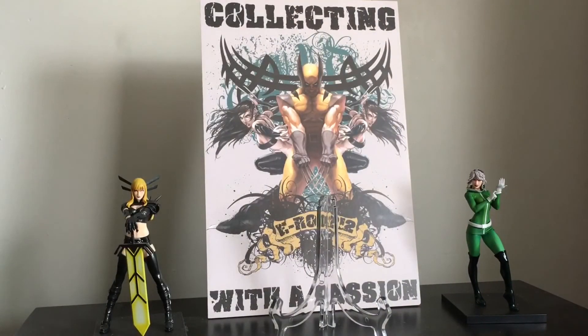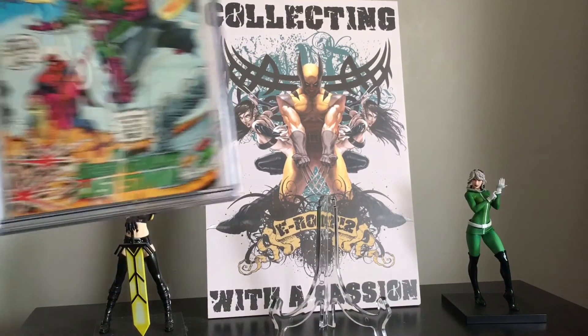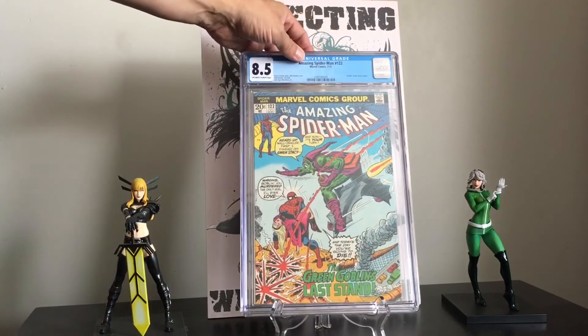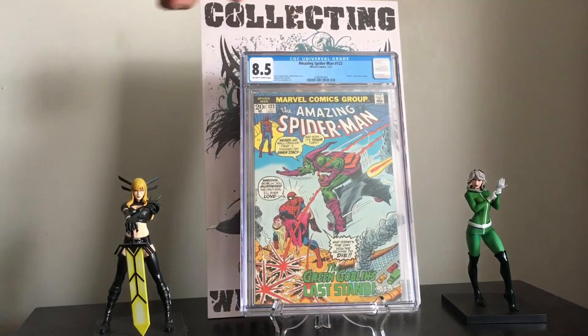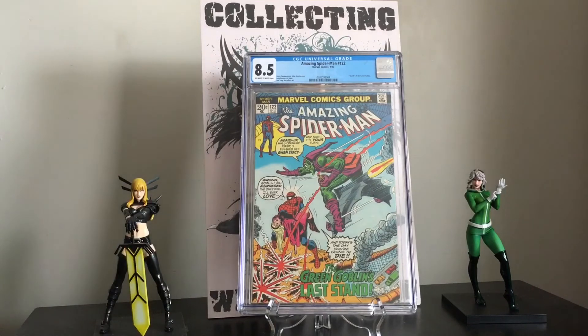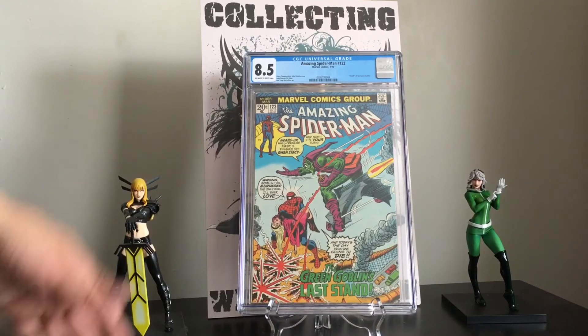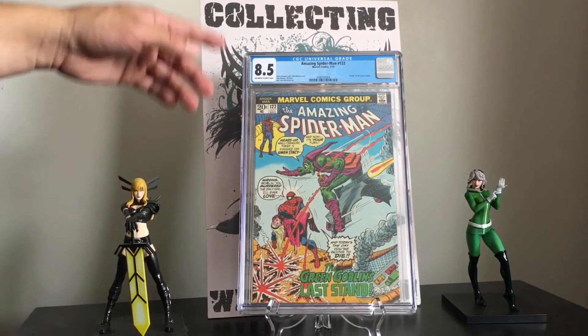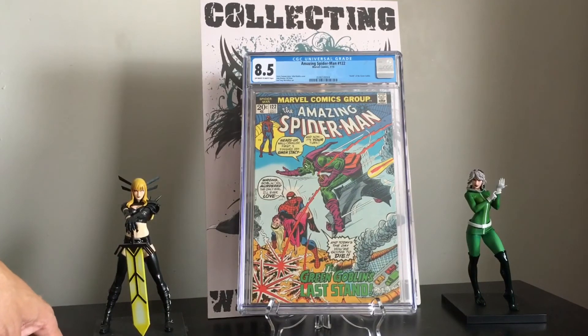The last book is another one I purchased on Instagram, and I'm very happy with the grade. It's Amazing Spider-Man number 122 — The Death of the Green Goblin. Romita just killed it on issues 121 and 122, just some iconic covers. Issue 120 has a great cover too with the Hulk on it. Great Jerry Conway story, with Romita and Gil Kane.